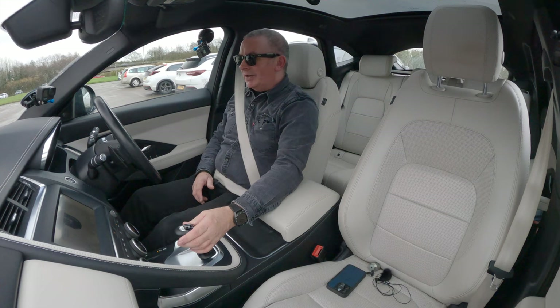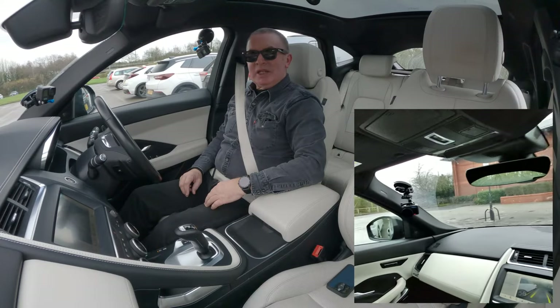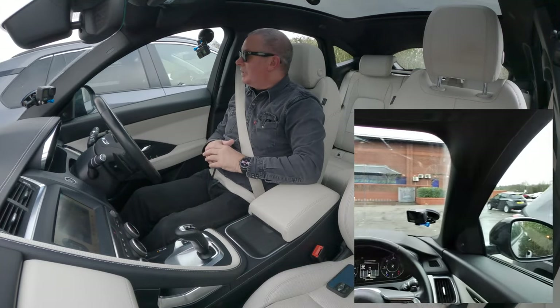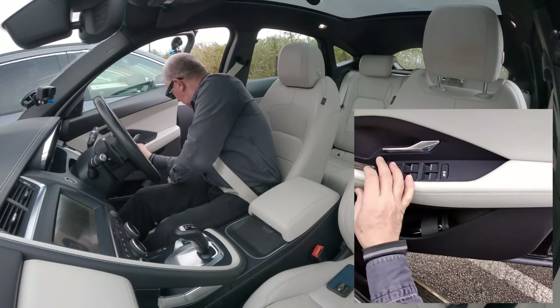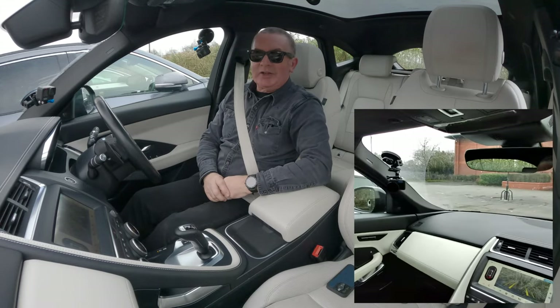It got me in the parking space, took me out again, and got me exactly in the middle of the lines. There we go - stop, it's finished. Exactly in the middle of the lines. That's pretty good.